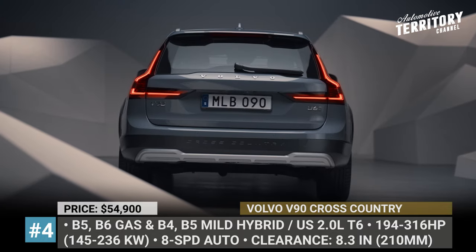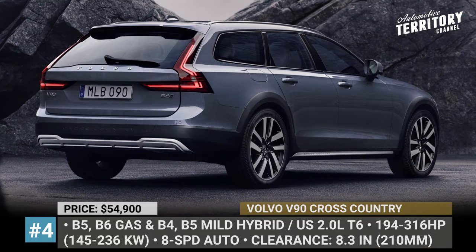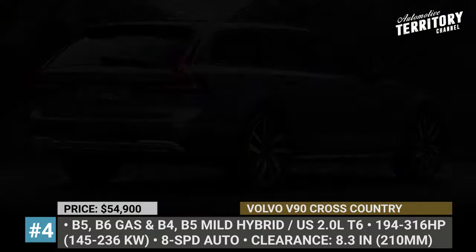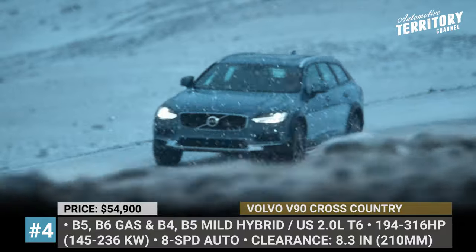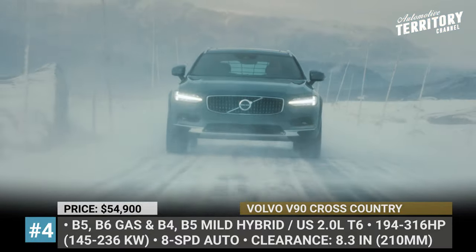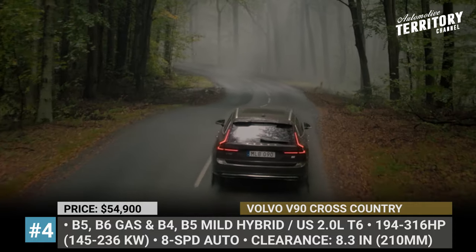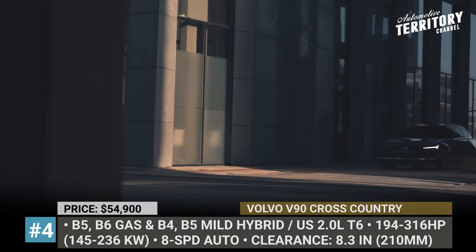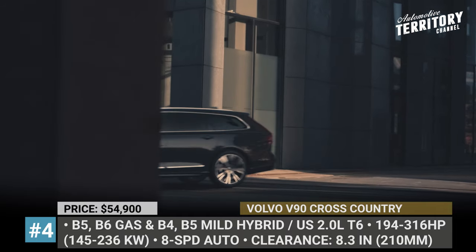Volvo V90 Cross Country. The larger of the two Volvo Cross Countries offers 8.3 inches of ground clearance and generous interior space with 19.8 to 53.9 cubic feet allocated to cargo. In 2021, the model was slightly refreshed, getting improved sequential LED taillights and new exterior accents in chrome. The US-bound Cross Country gets a 2.0-liter turbo and supercharged 4-cylinder that sends 316 horses to all four wheels and allows for a maximum towing of 3,500 pounds.